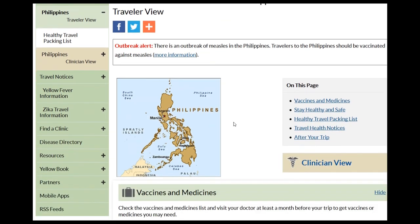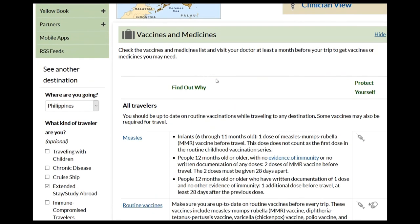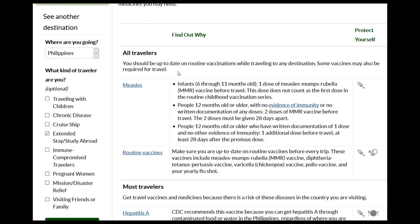One thing I was a little surprised at: they come down here to vaccinations and medicines and start with all travelers. Measles is something — if you've been paying attention to the news — that has some outbreaks in the Philippines. Also in other parts of the world, measles seems to be making a comeback, partly because of world travel. Some countries are not immunized against it, so measles seems to be making a comeback.